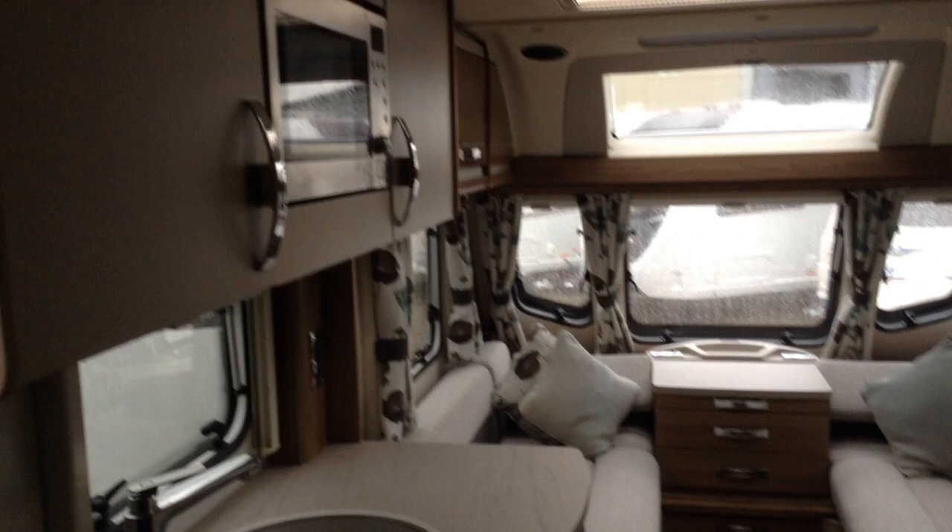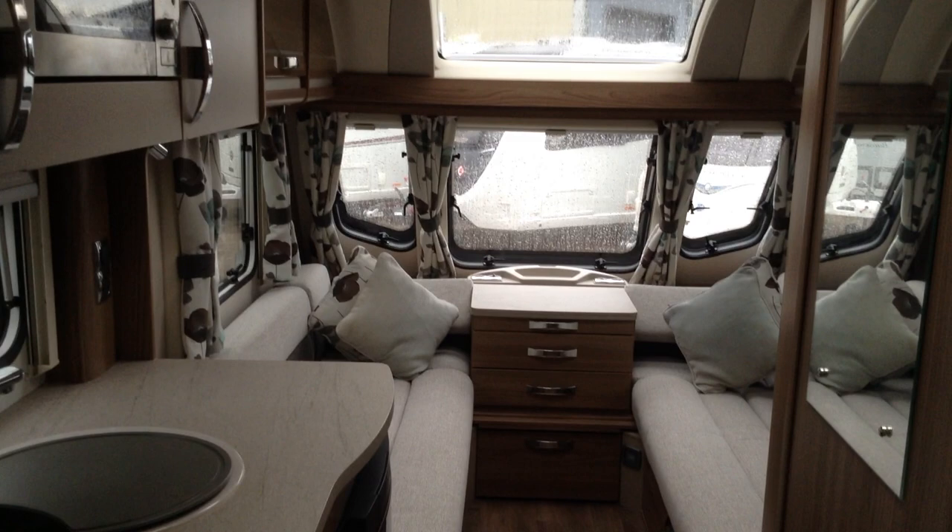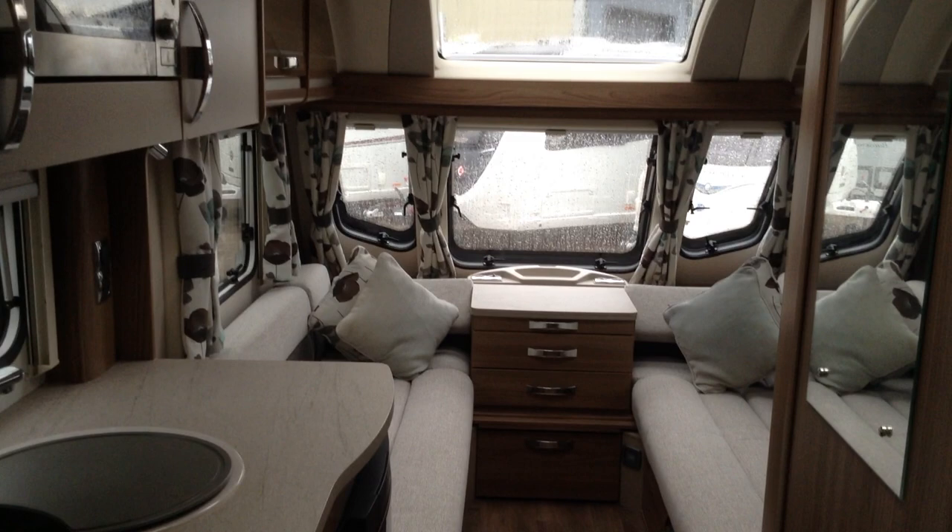Just to confirm the extras: you've got the PowerTouch Evolution motor mover, ATC Active Trailer Control, external power socket — very useful — and it comes with the awning too. So pretty much everything you probably need for you and your family. It's a fantastic six-berth caravan, or for a family perhaps a little smaller who really like their space.